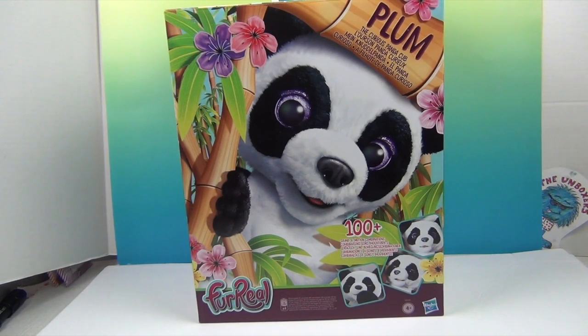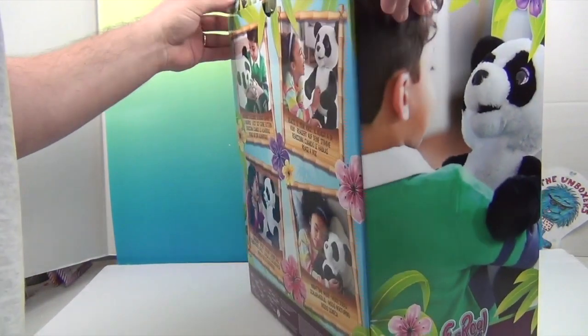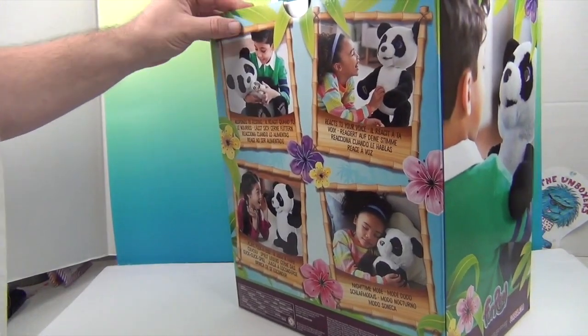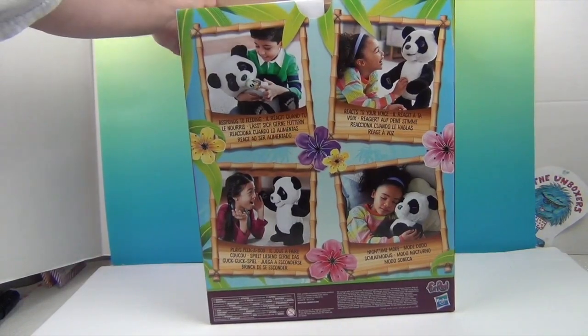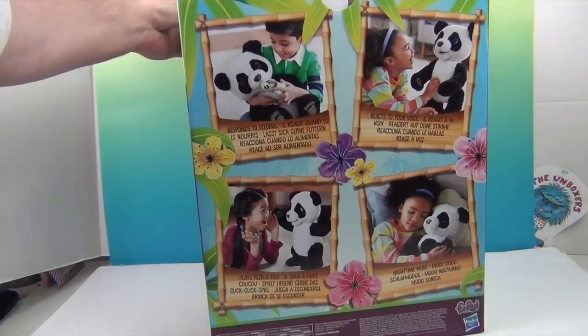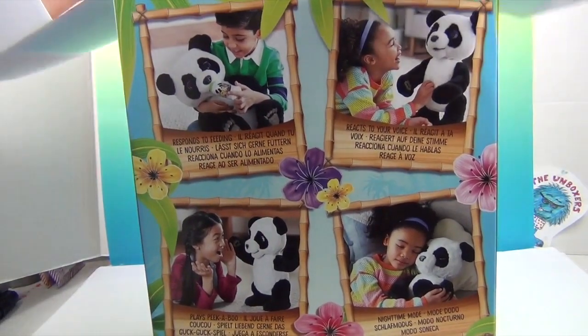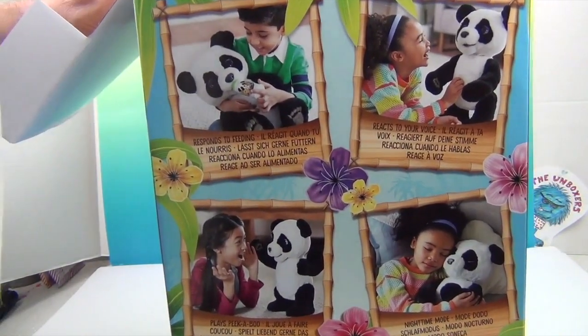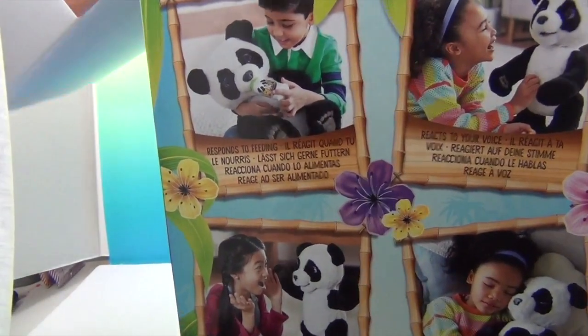It says 100 plus sound and motion combinations. On the back of the box it reads: Plum loves to go on adventures, snack time, giving hugs, cuddling through the night, and so much more. Better together - you and Plum are destined to have a fun-filled day from sunrise to sunset. Plum is a curious young panda who is eager to play and explore. This adorable little cub likes to be picked up and hugged.